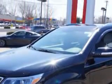Check out this ebony black 2014 Kia Sorento All Wheel Drive, equipped with a 6-cylinder engine and an automatic transmission. Enjoy an impressive 24 miles to the gallon on this family SUV.